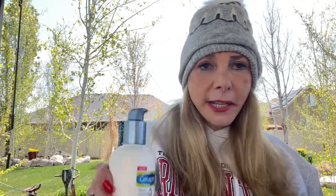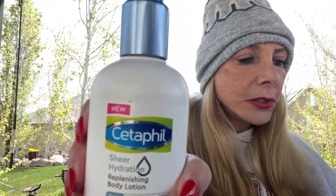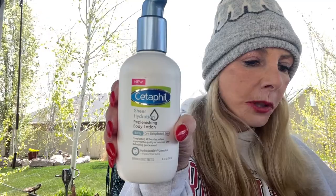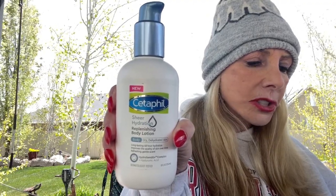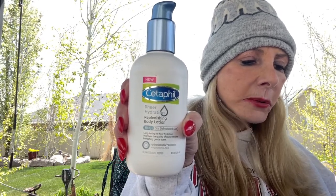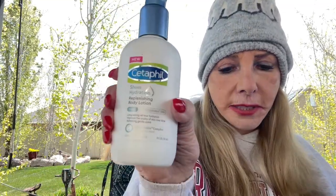I like Cetaphil! This is a replenishing body lotion in my second box. Top tip: apply generously on clean skin all over the body. This is the full size at $9.99. This nourishing lightweight formula intensely replenishes and hydrates skin for 48 hours. It features the hydrosensitive complex, which deepens dynamic hydration and soothes skin sensitivity. Hyaluronic acid, sunflower seed oil, vitamin B5, and vitamin E help to hydrate dry skin. This is eight fluid ounces — thumbs up for me.